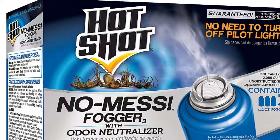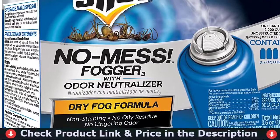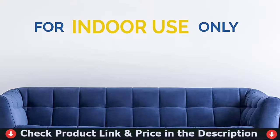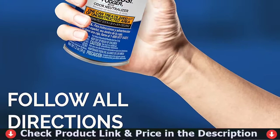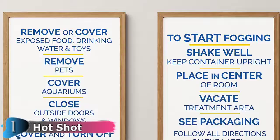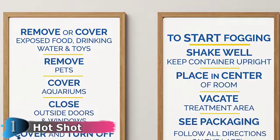Our first pick is Hotshot Mess Fogger. This product claims to be able to kill pests and bugs on contact. It kills bugs for approximately 6 weeks. Because of its neutralizer, it has no odor. It eliminates both hidden and visible pests. It produces a fine mist that penetrates deep into cracks and crevices when applied. Even bugs you don't see will be eliminated. The dry fog technology is an excellent feature of this product.